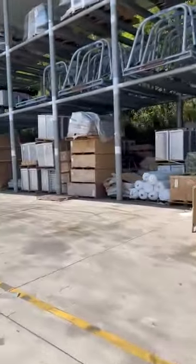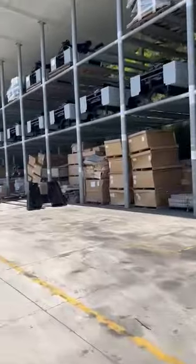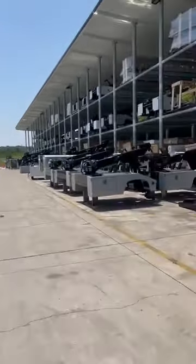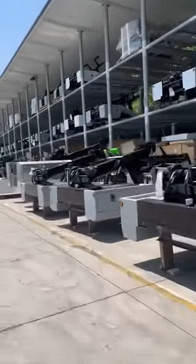We use that to dry it. So if we do a military driver, we got to run it. But if not, we use that to dry it to do the paint.